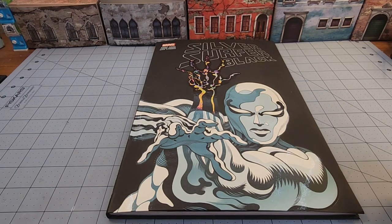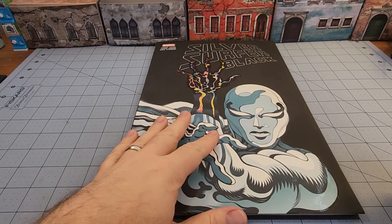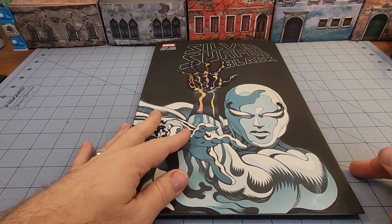Hey everybody, welcome to Obscurities and Miniatures, and it's Friday, which means we're going to bring you another obscurity in literature. And I'm not going to actually talk about Silver Surfer Black because I already did that before.